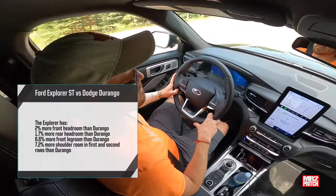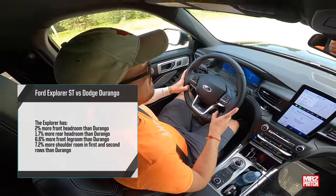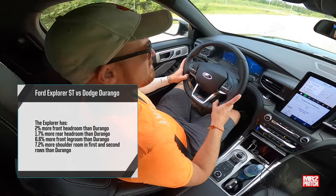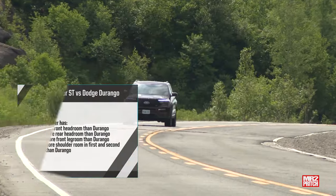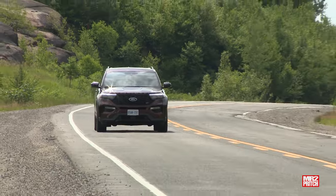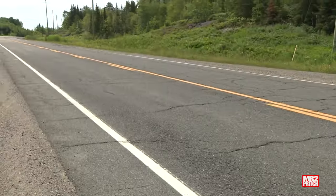Remember how much wider the Explorer is than the Durango? We see that in shoulder room measurements, with the Explorer offering front and rear shoulder room advantages of 3.3 inches and 4.2 inches respectively — that's up to 7.2 percent more shoulder room in the Explorer. Keep that in mind for your widest passengers, strollers, dog kennels, and the like. And if you're upgrading into this hot rod Explorer from an earlier Fiesta ST or Focus ST, you're going to feel right at home very quickly with the way it drives.